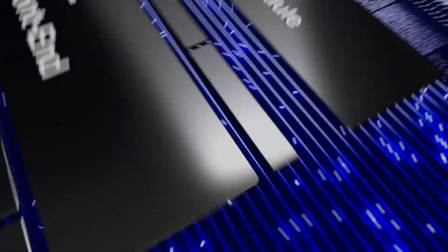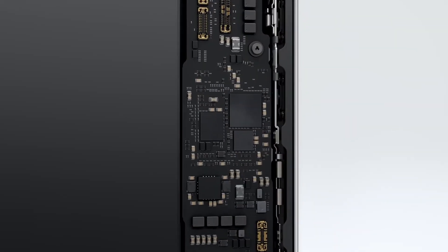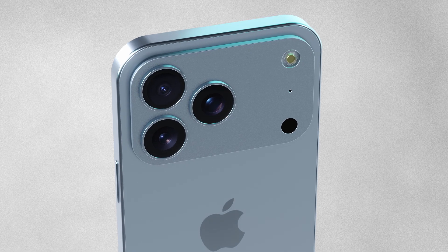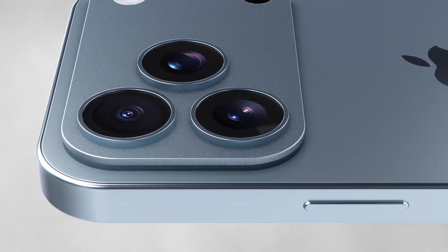The iPhone 17 Pro will still use Qualcomm modems this year, with Apple's own modem expected in the iPhone 18 Pro. Whether this change becomes the new standard depends on how it performs in real-world tests.